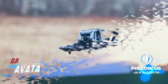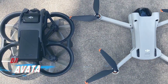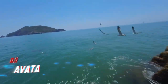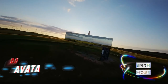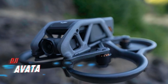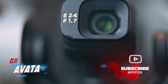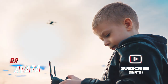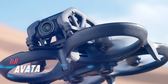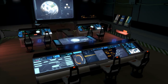And at number one is the DJI Avata. First-person view drones have become increasingly popular, providing users with the ability to fly while feeling like they're in the cockpit. DJI's Avata is designed to be durable and handle any accidental crashes. It can be controlled through a controller or a joystick that mimics the movements of the user's hand. It also features the ability to create custom flight routes, follow a person or vehicle, and automatically return to its starting point if it goes out of range. With the DJI Avata, you'll experience the thrill of flight like never before.